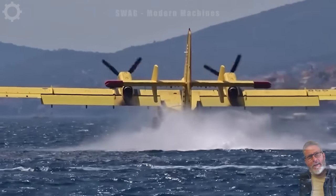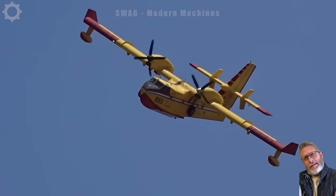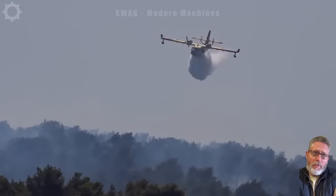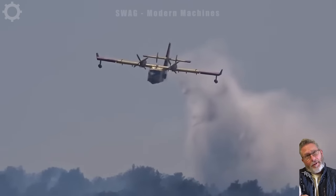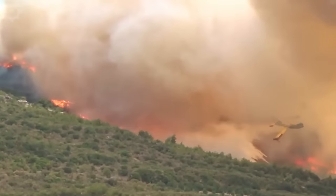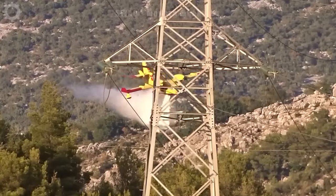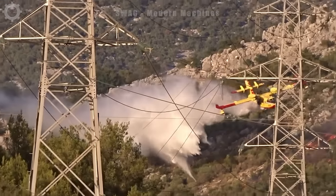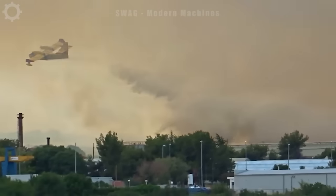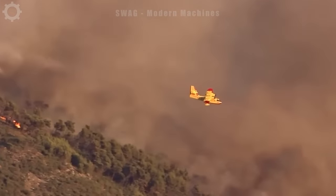The Canadair CL-415, a marvel in firefighting aviation, is currently skimming the surface of the ocean to refill its tanks with water, preparing to combat a raging forest fire. With an extraordinary capacity, this aircraft can scoop up an impressive 6,000 gallons of seawater in just 12 seconds. Its unique amphibious design enables it to perform precision water pickups and deliver targeted fire suppression, showcasing the crucial role of aerial firefighting in mitigating wildfires.